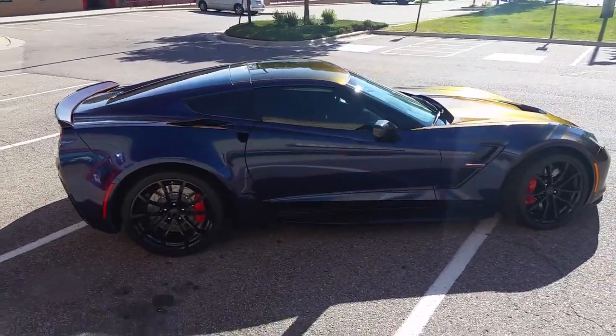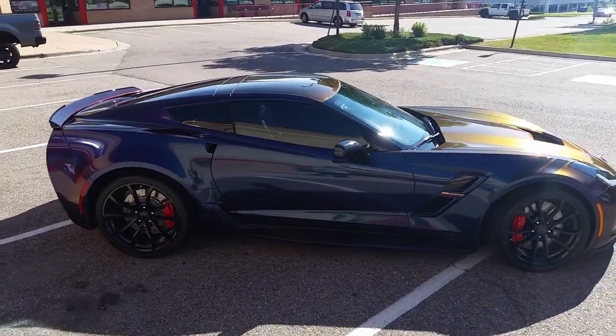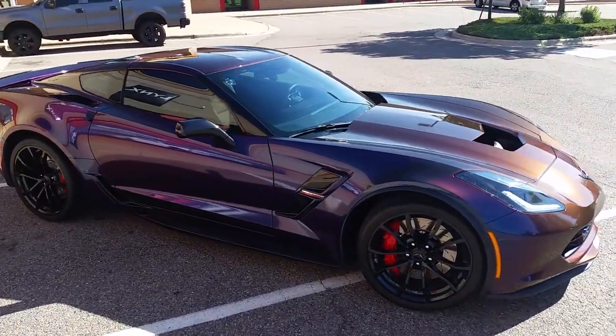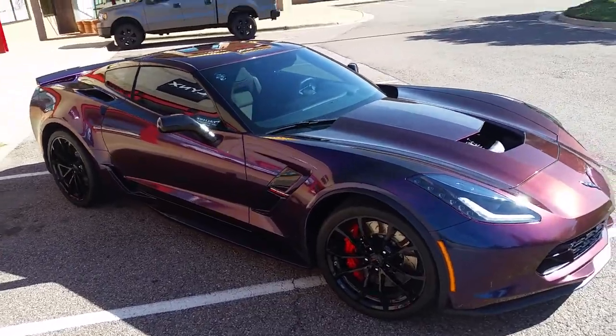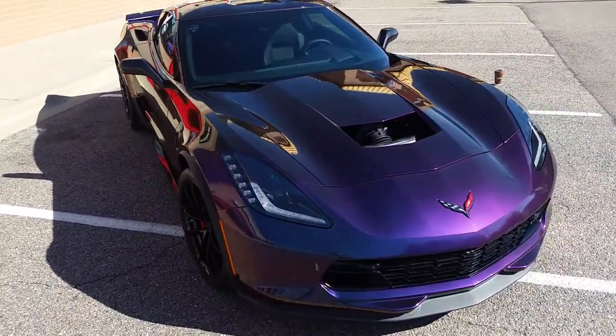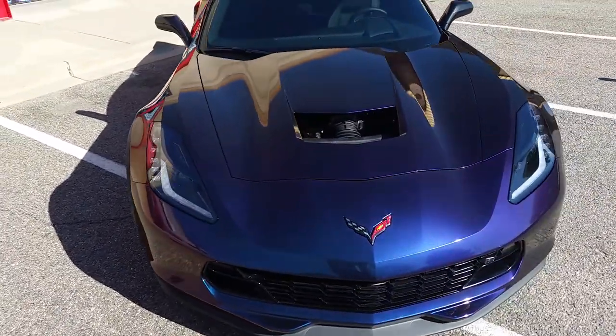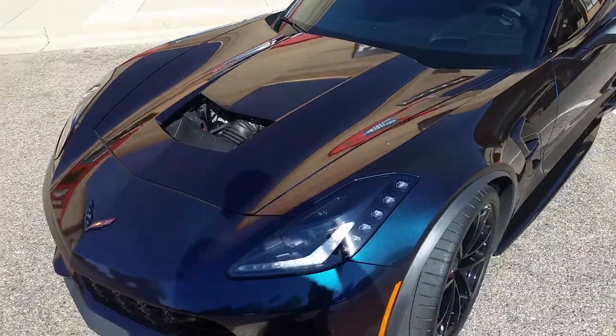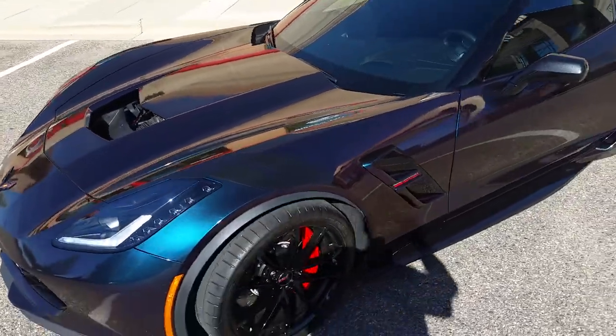I'll give you a quick walk around on this Corvette. You can see a lot of gold and red notes from this side. It's some purple and magenta. And as you come around it shifts to blue and becomes green from the front angle.